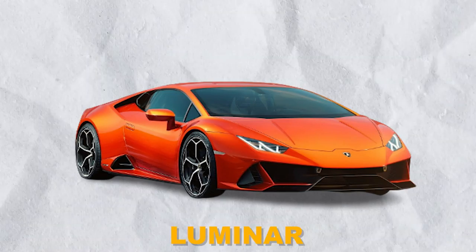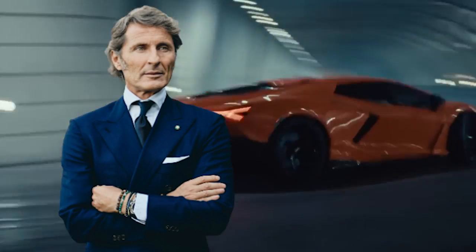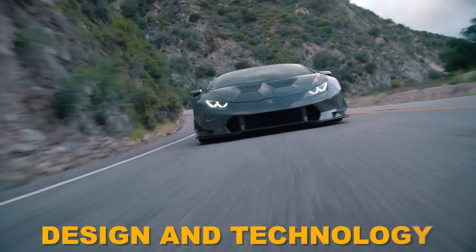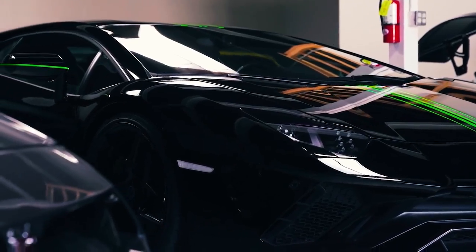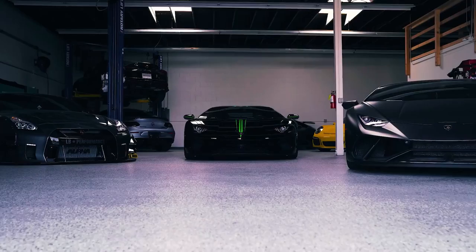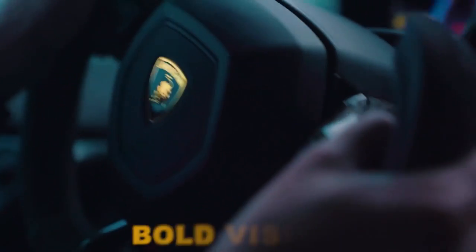Dubbed the Lamborghini Luminar, this exceptional vehicle showcases Winkleman's unwavering commitment to pushing the boundaries of automotive design and technology. We delve into the captivating details of the Lamborghini Luminar, exploring its exquisite features, innovative engineering, and the bold vision behind its creation.